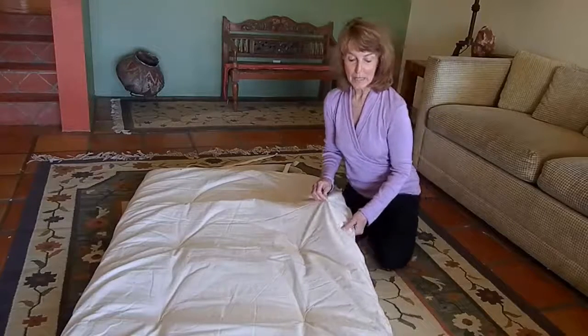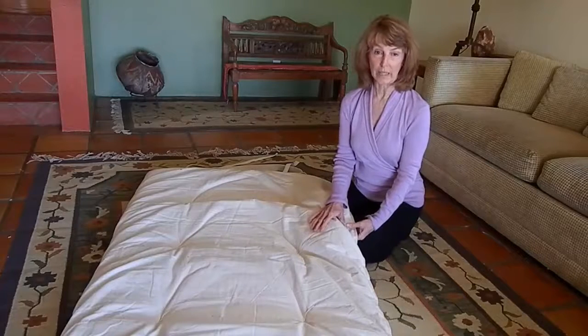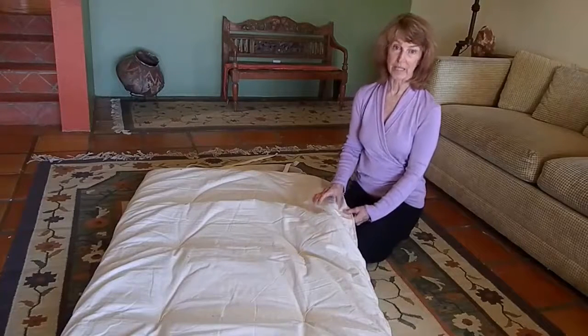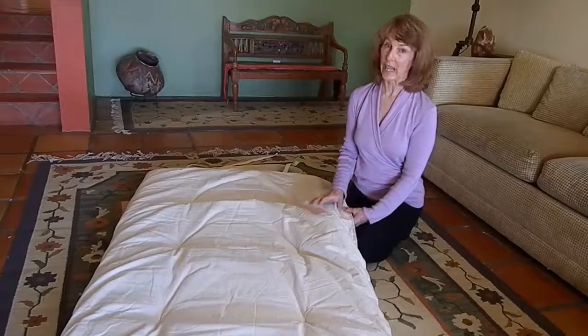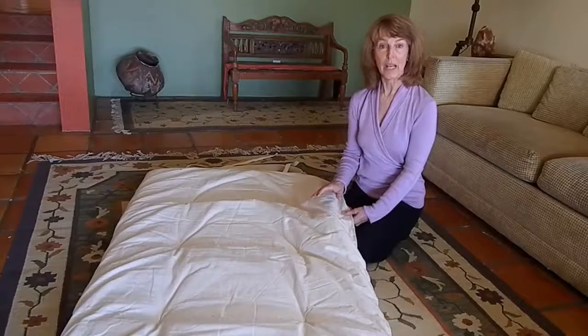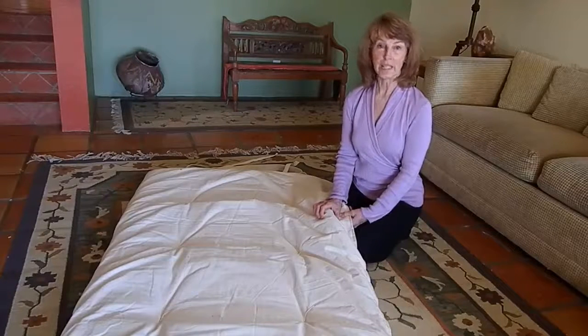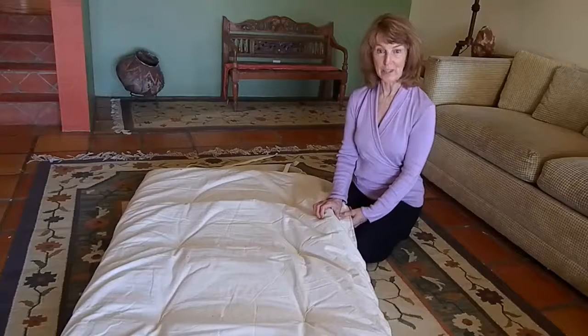It comes in both a conventional and organic cotton. So here's a product that is durable, it's going to last a really long time, it's a hundred percent cotton with a hundred percent cotton fill, and it's easy to roll up and easy to store.